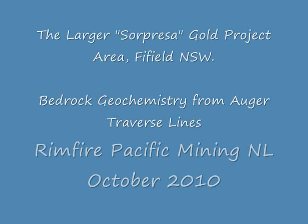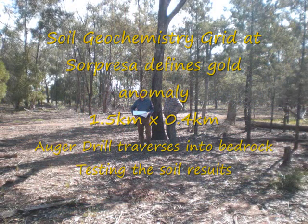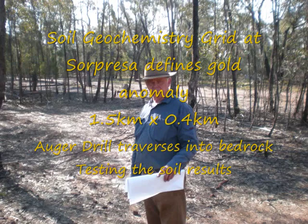This presentation involves the Surpresa Fine Gold Prospect at Firefield NSW. It discusses the soil geochemistry grid conducted over an area of 1.5km by 0.4km, which appears to be open-ended. Auger traverses were conducted over a few of the higher gold anomalies in the area.